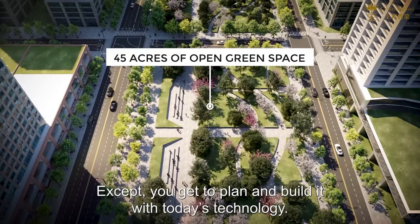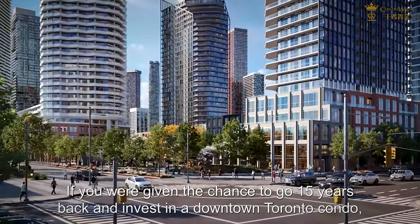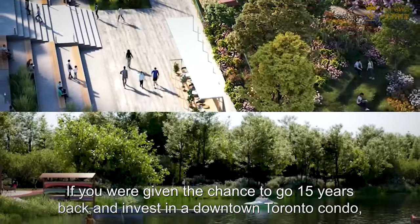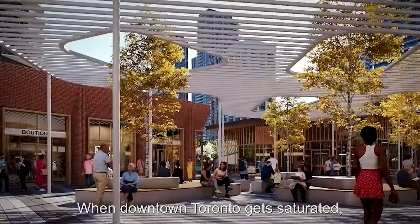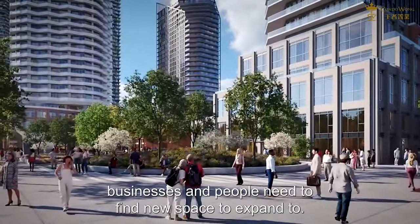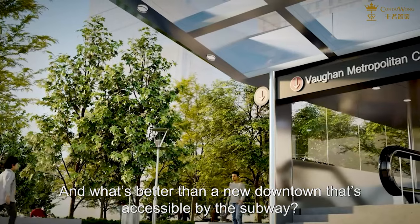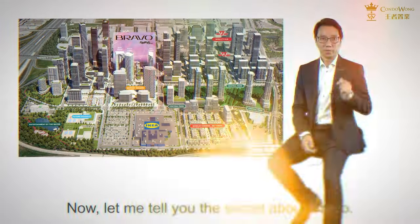Except you get to plan and build it with today's technology. If you were given the chance to go 15 years back and invest in a downtown Toronto condo, you definitely would, right? When downtown Toronto gets saturated, businesses and people need to find new space to expand to. And what's better than a new downtown that is accessible by the subway?